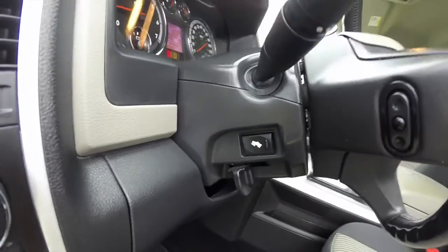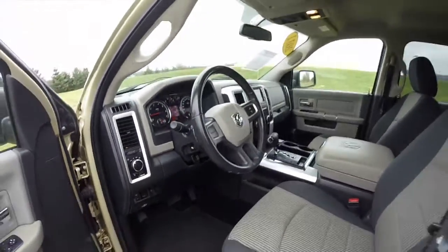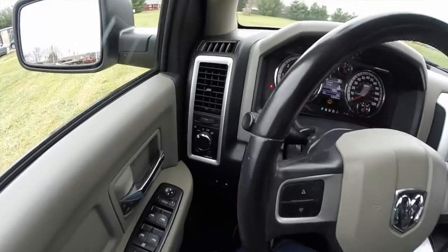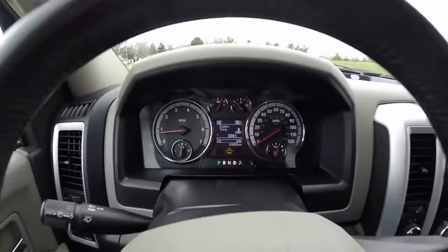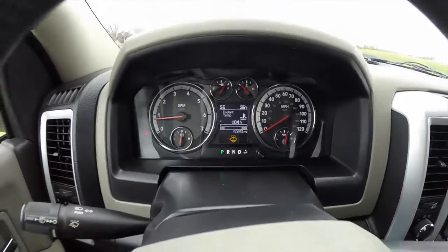Power adjustable pedals, audio controls on the steering wheel, and automatic headlamps. Controls on the steering wheel for the trip computer as well. The vehicle currently has 50,893 miles on it.